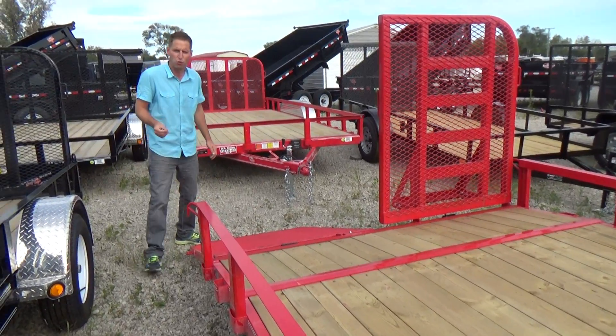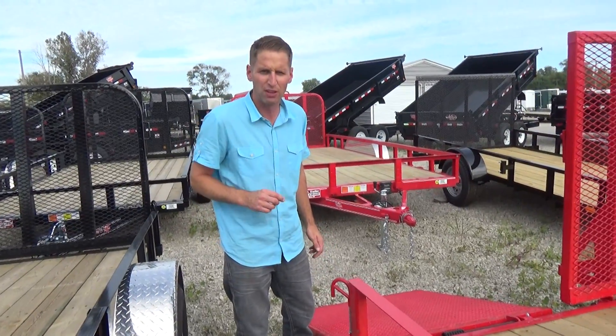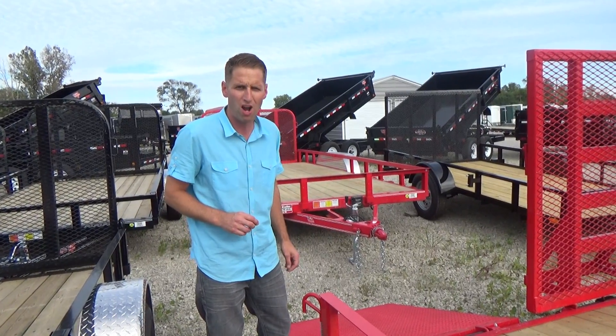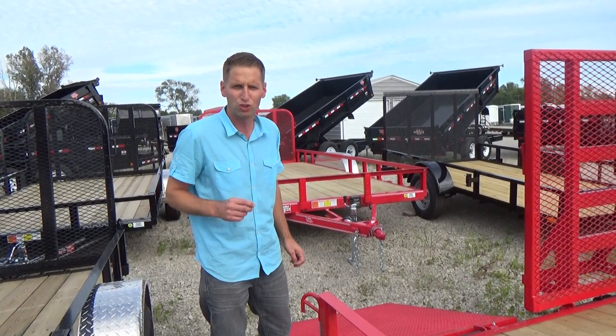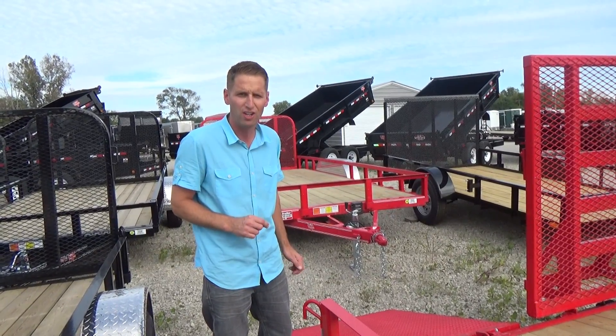If you're in the market for a new PJ Trailer, please get a hold of us. It's DR Trailer Sales, 734-439-1441. We are one of PJ's largest trailer dealers. We're guaranteed to have your best deal on a new PJ Trailer. Thank you.